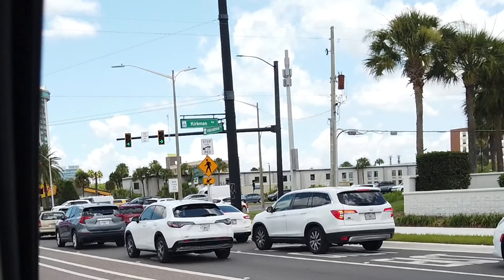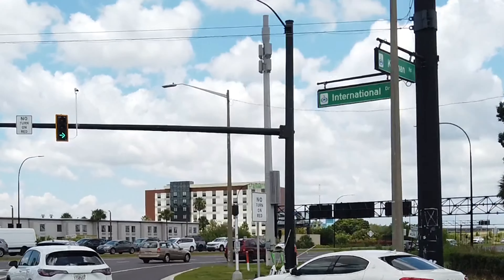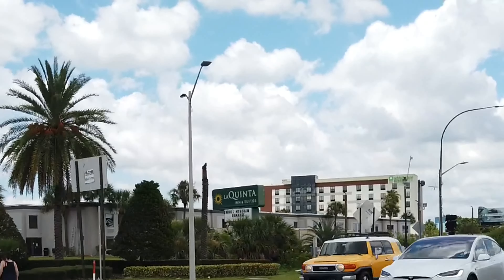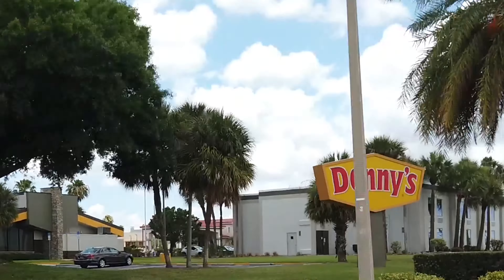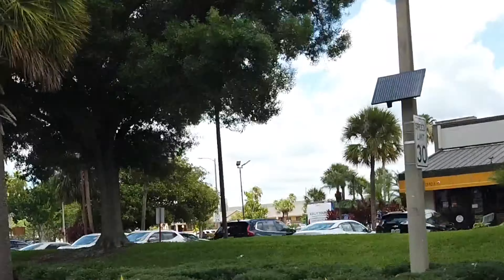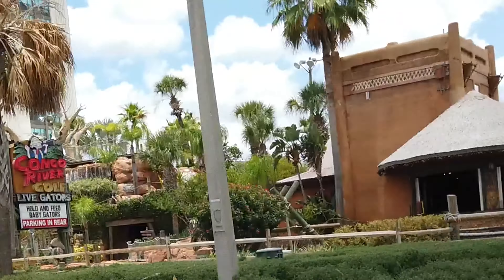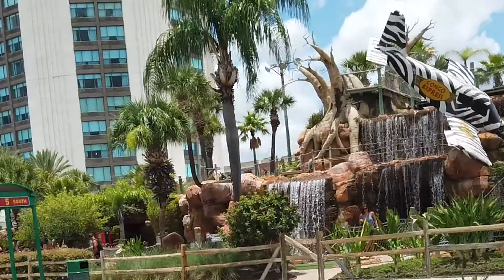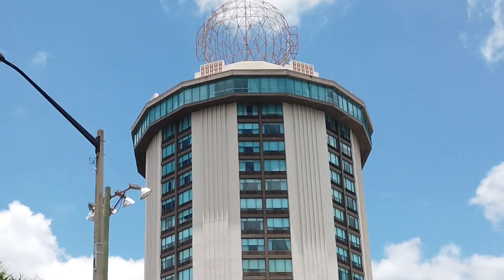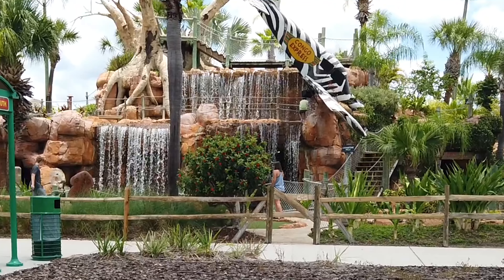This is Kirkman and International Drive. Here is La Pinta Inn and Suites — this is right next to the Denny's. And here we have a nice miniature golf — one of the better ones — Congo River Golf with live gators, so that one's pretty cool. And here is the Four Points by Sheraton Hotel — very nice hotel, I have stayed there. It's really cool, and when you stay there you can always have the kids go and play some miniature golf.